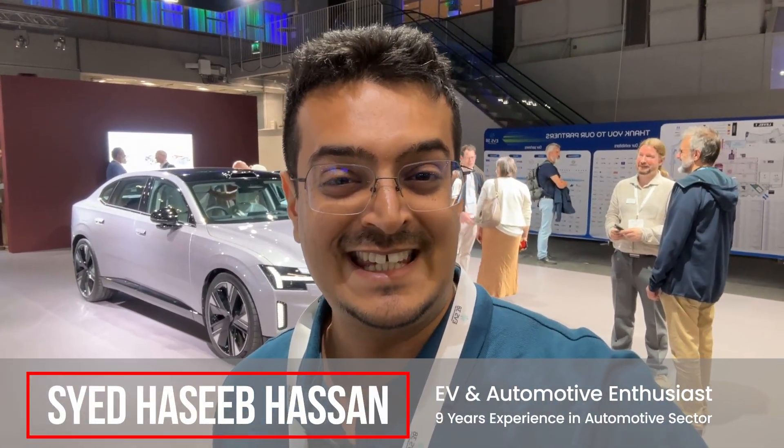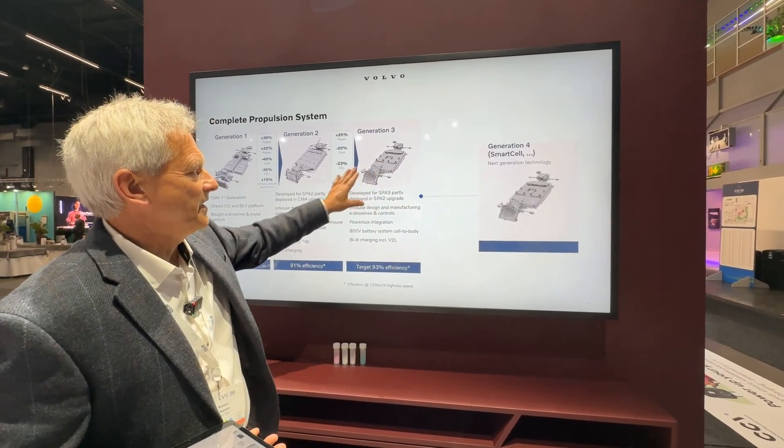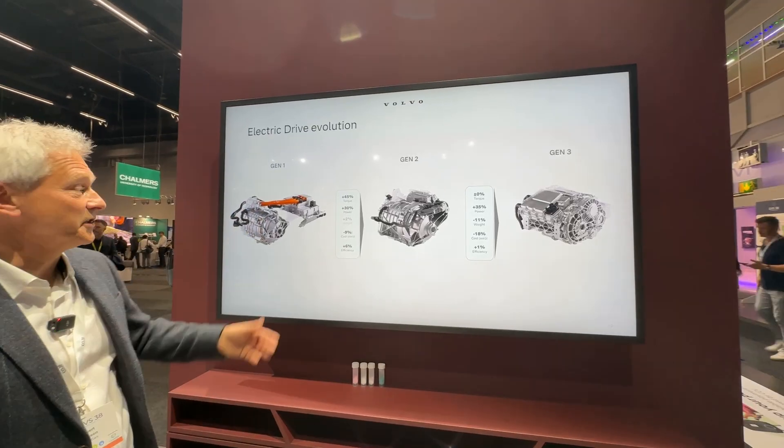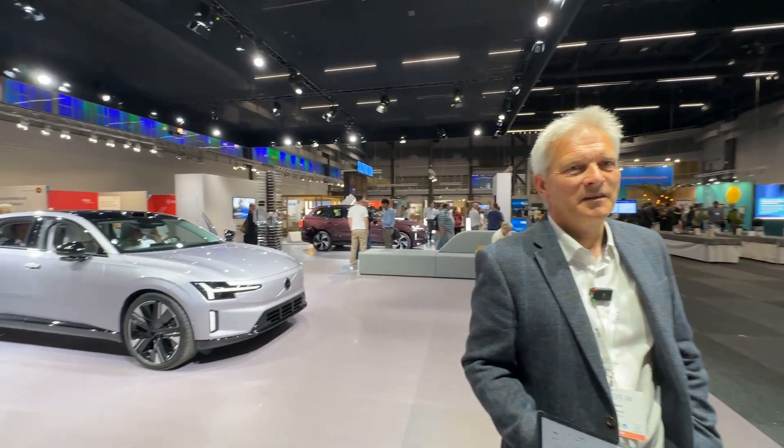I'm now at the booth of Volvo Cars. If you want to understand the latest ES90 — what innovation has been done on the propulsion side, the battery side, and the e-drives — this is a video to watch. It includes an expert interview and a lot of insights. Hi Robert! Thank you for taking the time. Could you explain what is inside Volvo, because from the outside it looks beautiful, but I'm sure there's a lot of good stuff on the inside too?